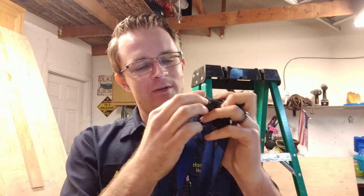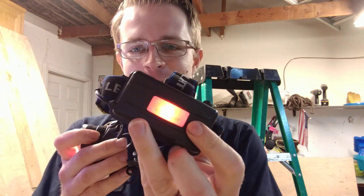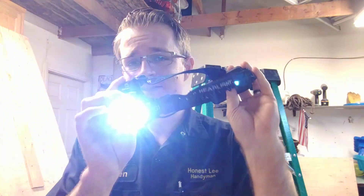You guys probably can't see it much, but it does zoom in and zoom out. It also has three light settings: a high, a low, and a strobe — so if you ever wanted to have some fun in the attic. It also has a nice red LED backlight, great for if you're riding your bike at night so people don't run into you. I really love this thing.